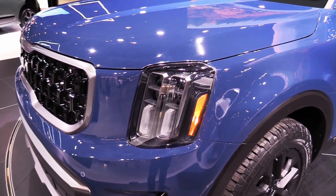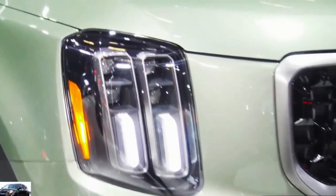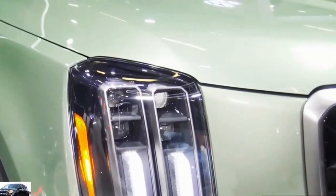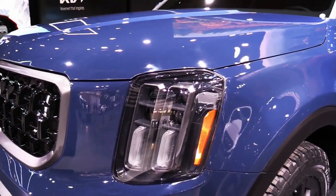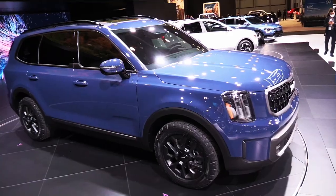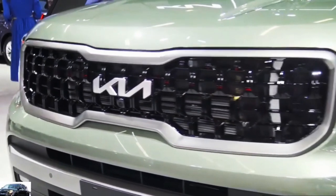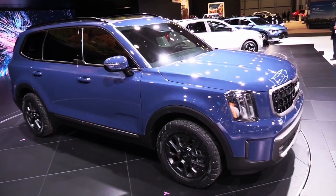Please don't forget to subscribe for more videos, thanks for watching. The 2023 Kia Telluride starts at $37,255. A regular on our 10 best trucks and SUVs list, the 2023 Kia Telluride is a well-rounded package with handsome styling and a bargain price.